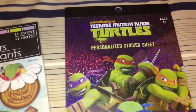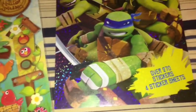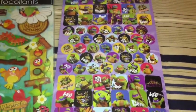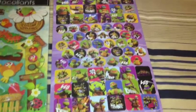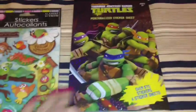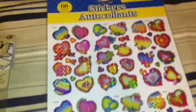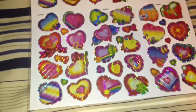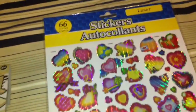I also found this Nickelodeon's Teenage Mutant Ninja Turtles personalized sticker sheets with over 270 stickers. I also found these laser stickers with 66 in this pack, all different hearts. My store really didn't have many stickers, and this is all I found.